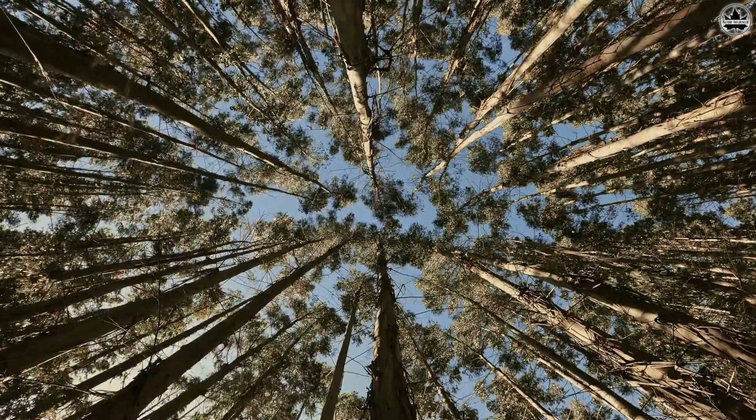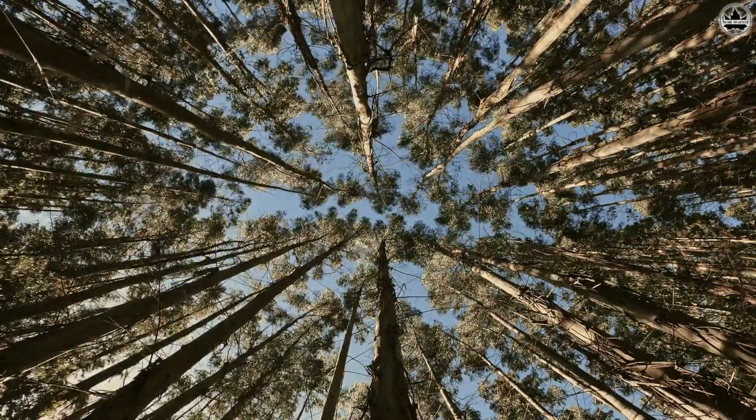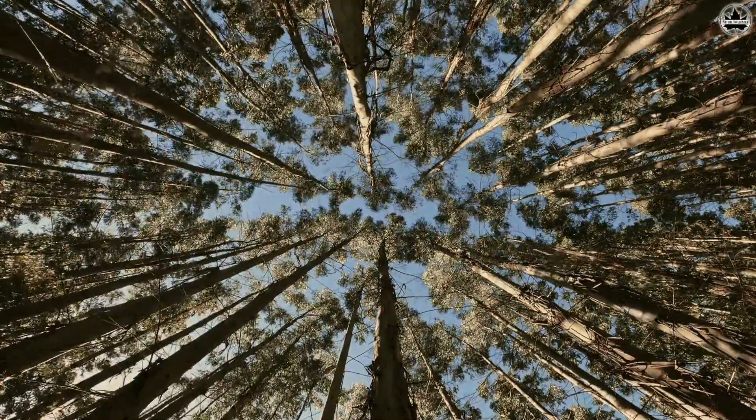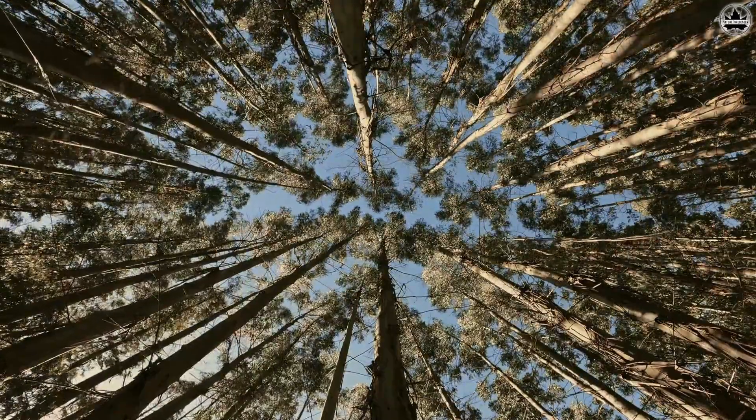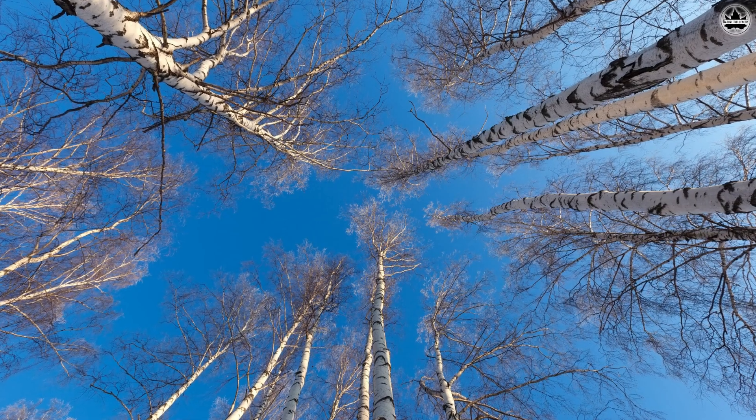Crown shyness isn't just limited to one tree species. Trees around the world — from towering giants like the mighty oak, to elegant beauties like the silver birch — participate in this natural canopy artistry.